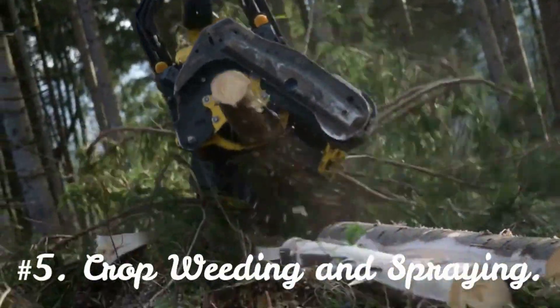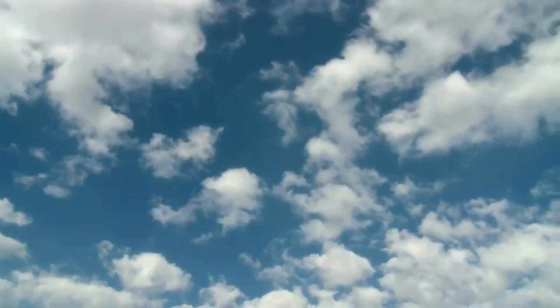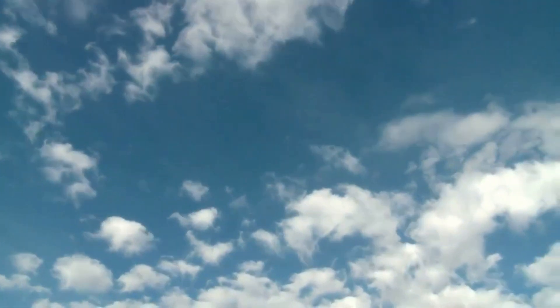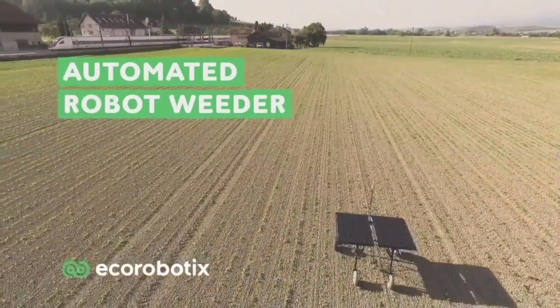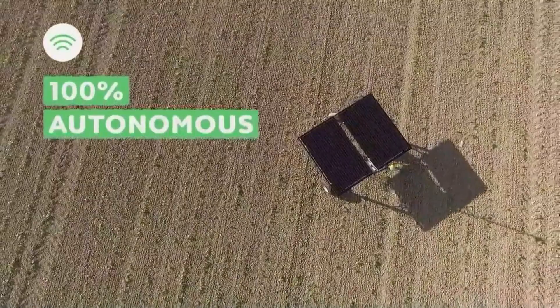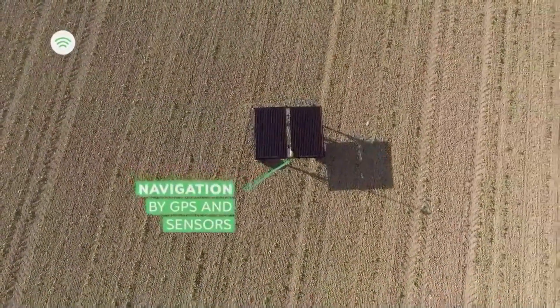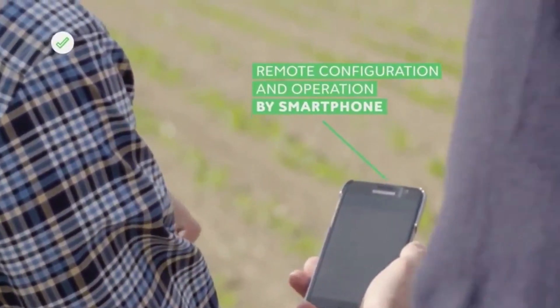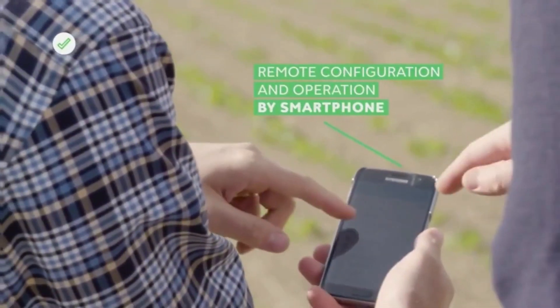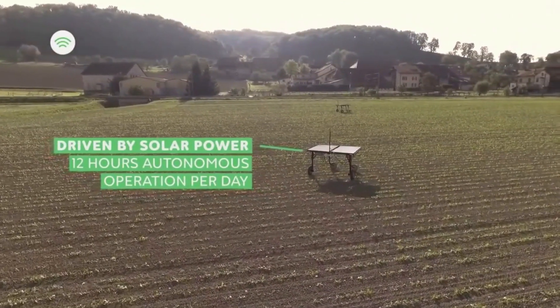Number 5: Crop Weeding and Spraying. In addition to being inefficient, spraying insecticides and weed killers into fields can have a negative impact on the environment. Robots offer a far more effective approach. The idea of microspraying could drastically cut down on the amount of herbicide needed to grow crops. Robots that utilize microspraying detect weeds with the help of computer vision technology and then spray a precise drop of pesticide onto them. This method is utilized by the solar-powered robot Agbot 2.